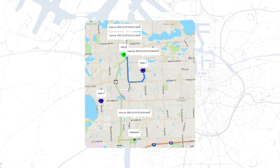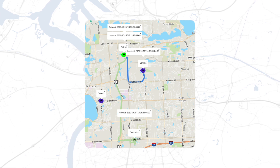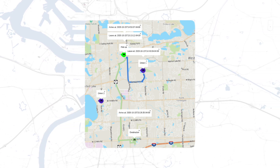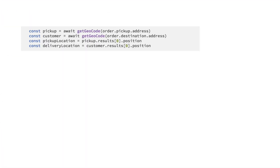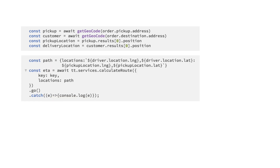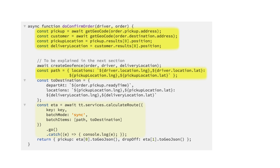In our scenario, driver 1 will go to the pickup location and deliver it to the customer at the destination — the order will be ready to pick up in 30 minutes. Let's start by calculating the estimated time from the driver's current location to the pickup location. Since we know when the pickup will be ready, we can also calculate the time from the pickup location to the final destination. Making the same call for two trips seems inefficient, so we can batch them together by combining the requests into an array and setting the batch mode to sync — you can then expect an array of responses back.